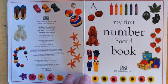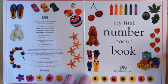Hi, today we're going to read my first number board book.